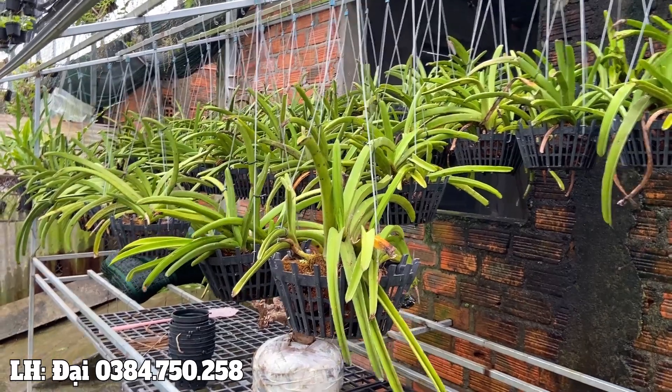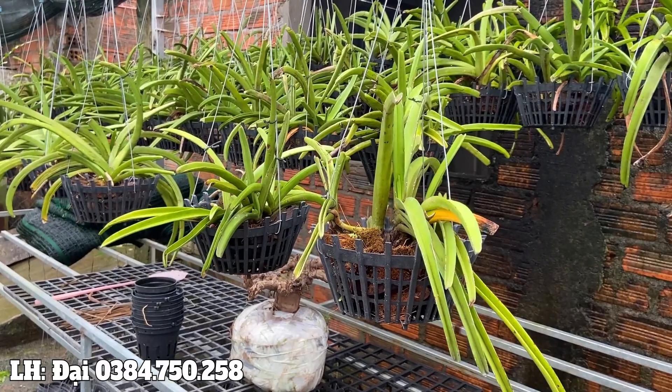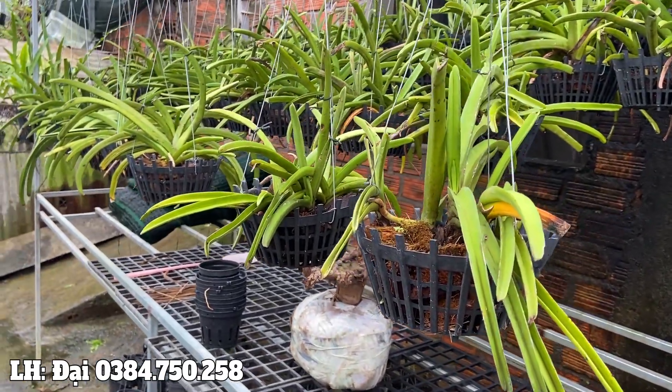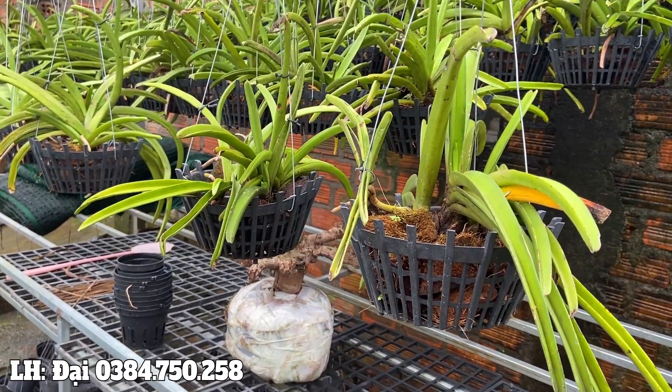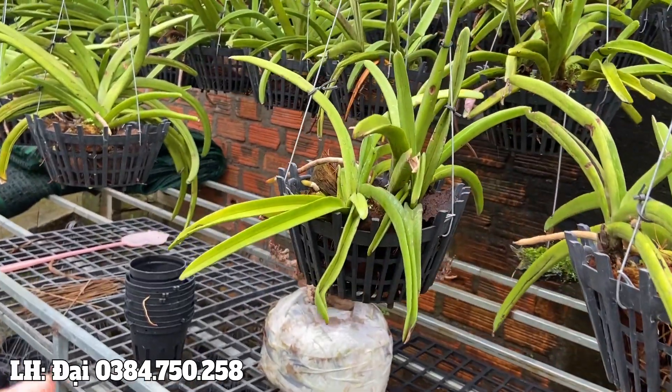Hello everyone, welcome back to the channel. Today we're featuring the Lan Sóc Lào (also known as Đuôi Cáo - Fox Tail Orchid) from Tây Nguyên. This is a very special and beautiful plant commonly found in the Tây Nguyên highlands region.